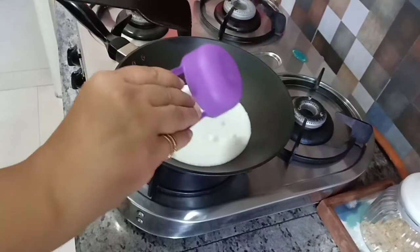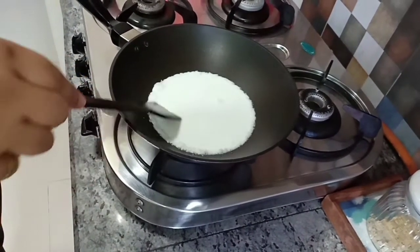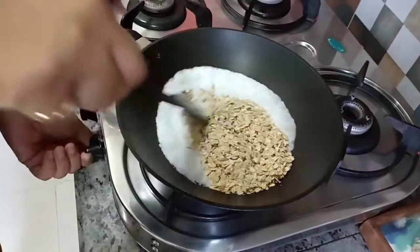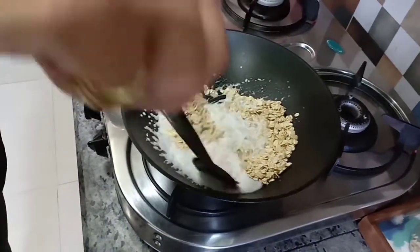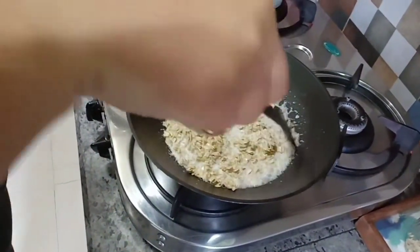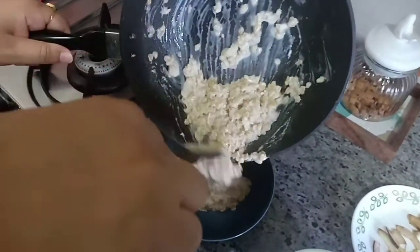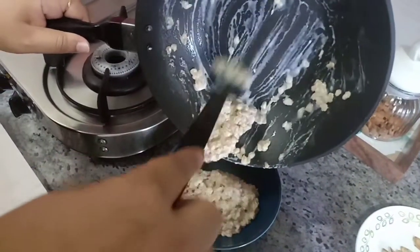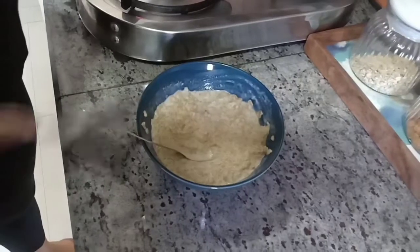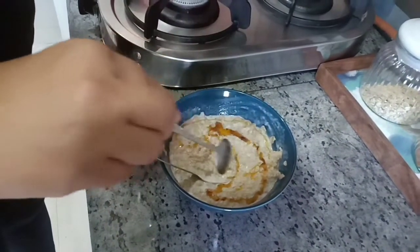Now add 1 cup coconut milk in a pan and bring it to a boil. Add 1 cup oats and reduce the flame to low. Simmer and cover until the oats are tender and creamy. You can add more coconut milk to adjust the consistency. Add 1 teaspoon of honey — the coconut milk will also give it a sweet flavor.